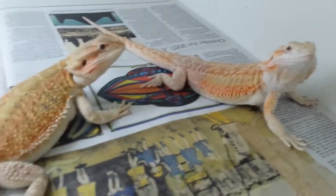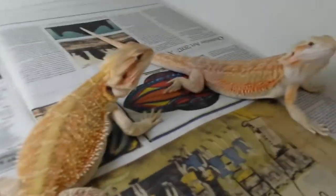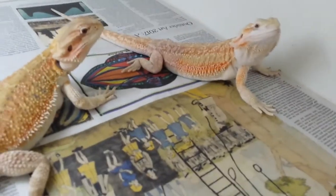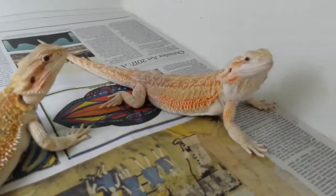Two head zero girls up here — the dunner head zero and normal scale head zero. Beautiful colors on both of these girls. Still adolescents, can't wait till they get big enough to breed.